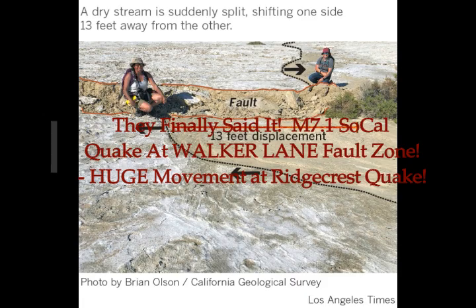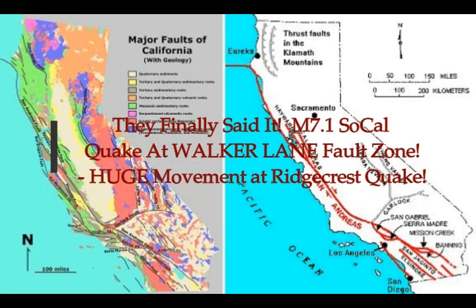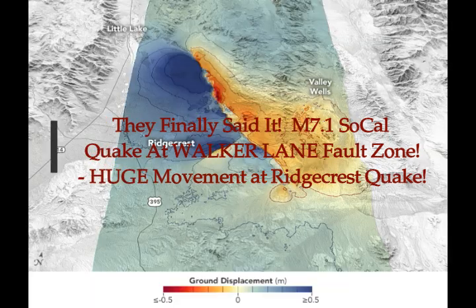Measuring the movement from a magnitude 7.1 ridge-crest quake in the Eastern California shear zone, sometimes called the Walker Lane Fault Zone. You'll see the images of it.